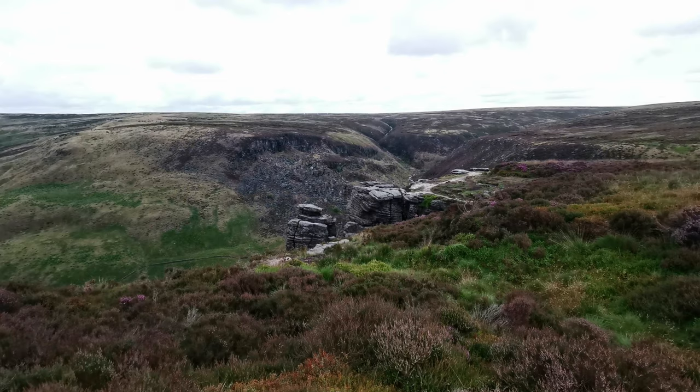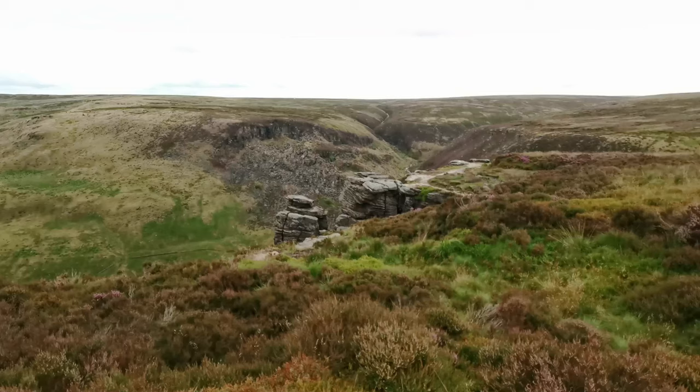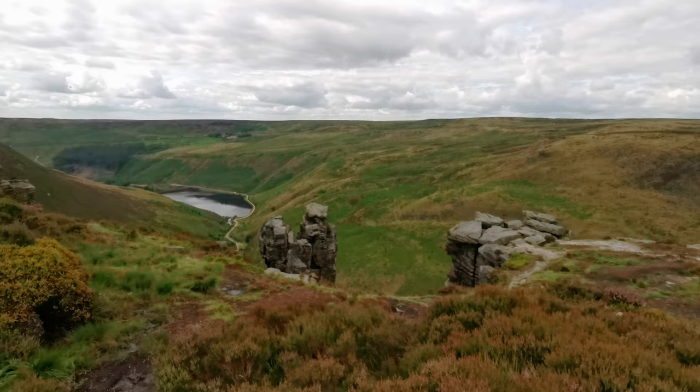Oh, there we have them folks — the Trinnacle! I'm not sure if you can get onto that smaller one on the left, but we're sure going to find out. And no queue either — nobody here at the moment. Just need to navigate my way through here because it is rather sodding wet. There's no one else here and it doesn't look like there's anyone else around. Perfect. Here we go.